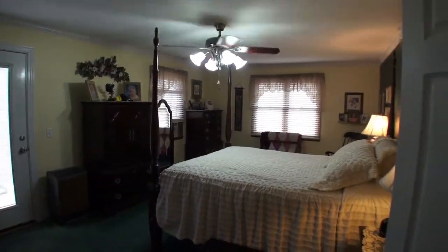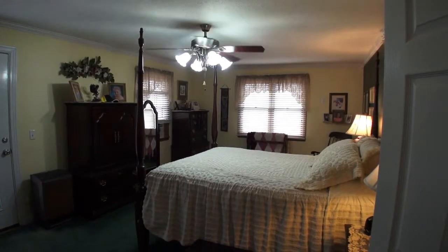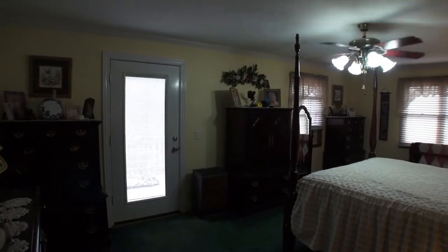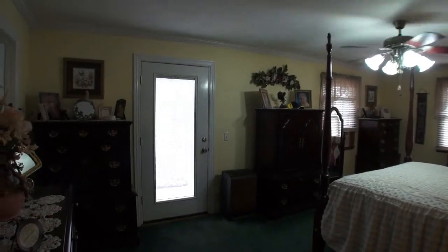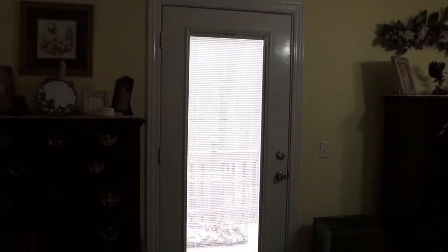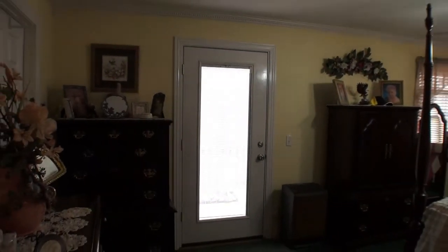Here's the master bedroom — it's a great big bedroom with lots of windows. You have an access door that goes right out onto the deck, so you can enjoy it in any weather. This bedroom has a walk-in closet and access to a jumbo-sized master bath.